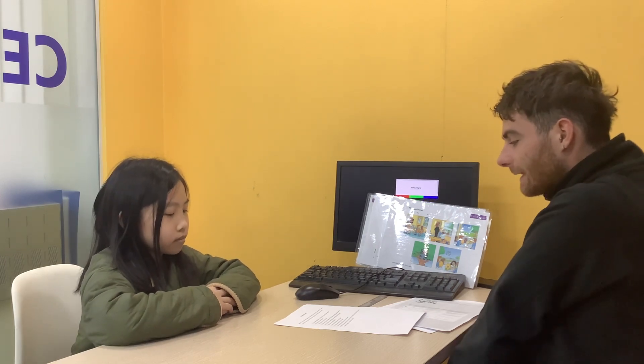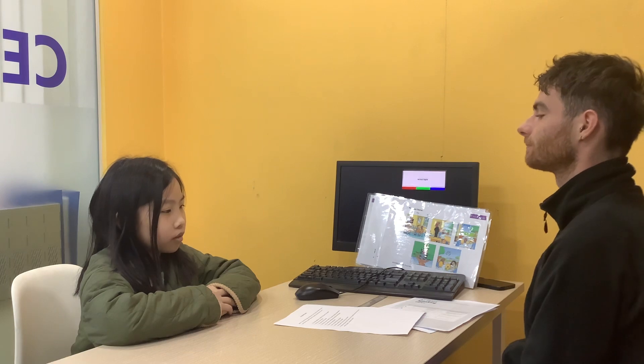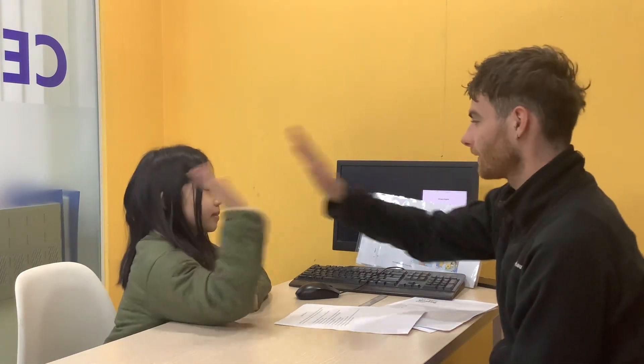Very good. And the last question: what are some rules at your school? We need to raise our hand if we want to say something. We need to be polite. We can talk in our class and we always need to give things to teachers with two hands. Very good. Good job.